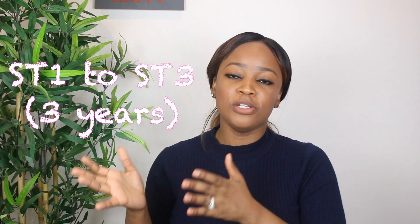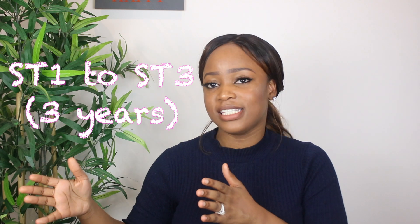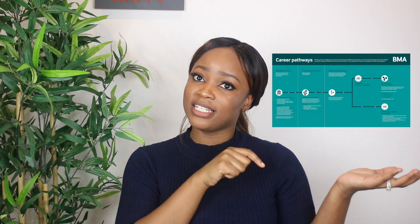General practice is also considered a run-through specialty. After Foundation Year Two you apply to ST1 GP training and finish at ST3, so GP training is the shortest pathway and lasts just three years, which makes it an attractive option for a lot of people. I've made a flow diagram which I'll leave in the description box below covering everything I just spoke about and what the training process looks like.